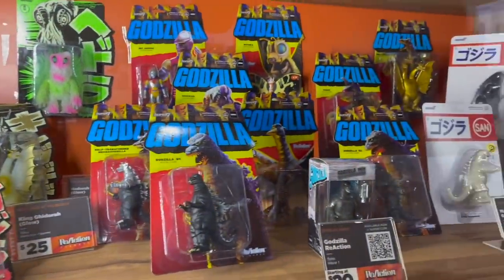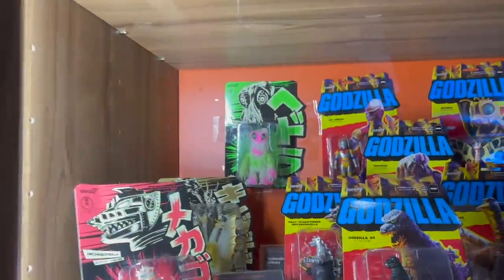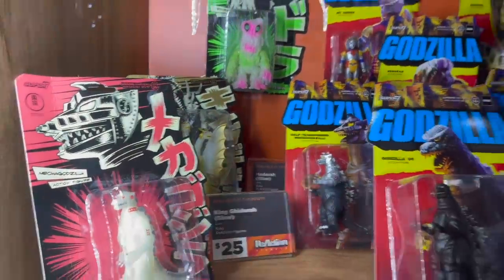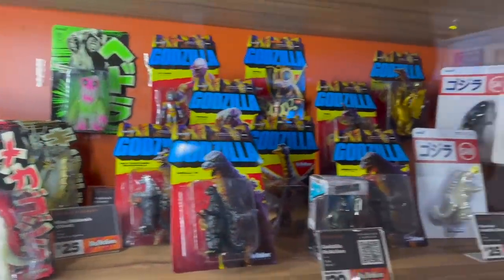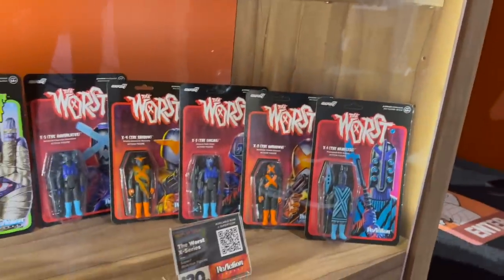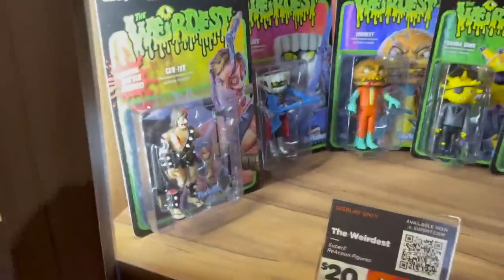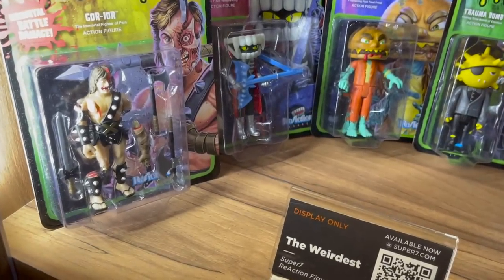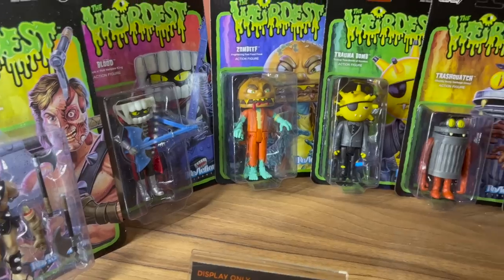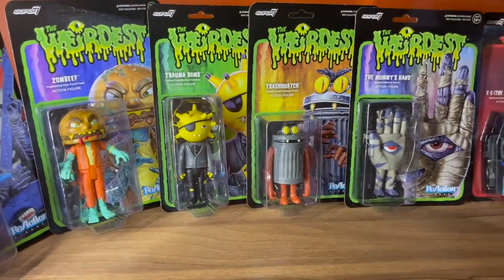And then down here is a smattering of our ReAction offerings as well. The two exclusives for the show are the Glow Ghidorah and the Glow Hedera. And then right below that is our own brand of the worst and the weirdest — the Weirdest is so much fun. I find myself relating to Trash Squatch a little bit more than usual this weekend. By Saturday at Comic-Con, we're all Trash Squatches.